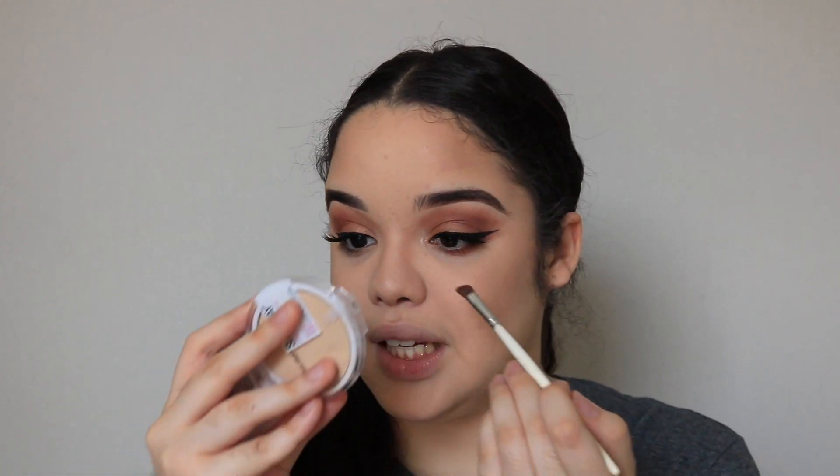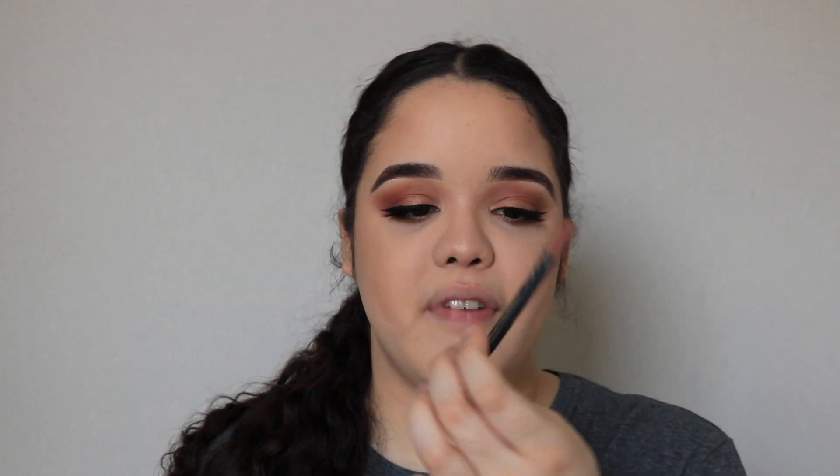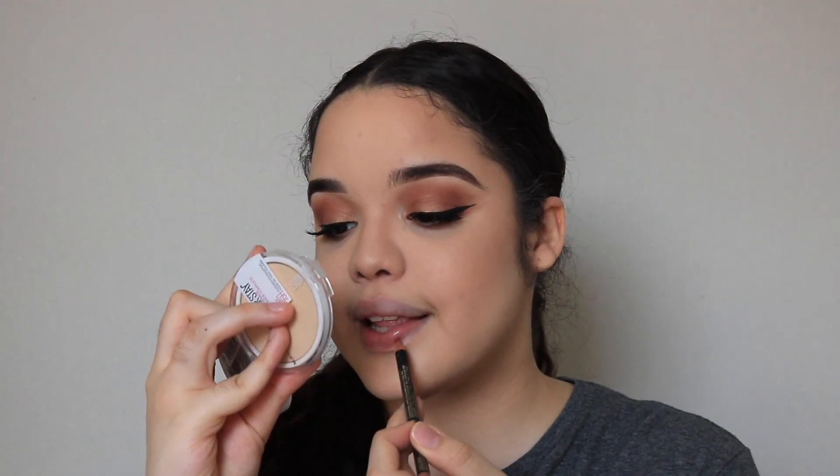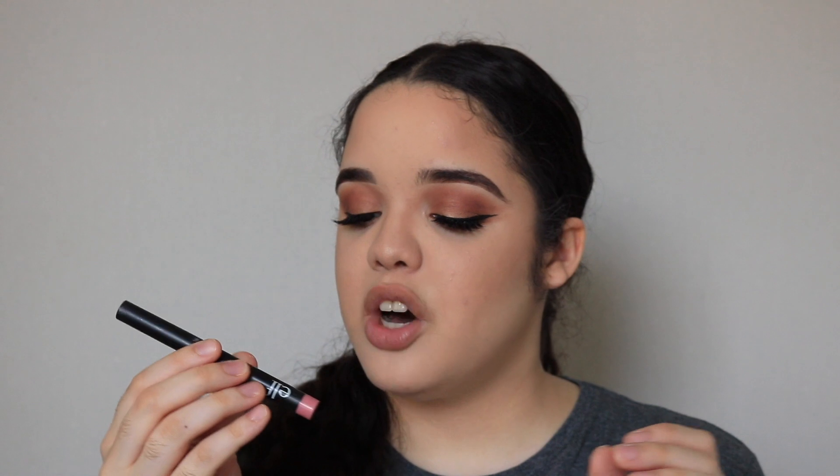For lips, I'm going to be removing that extra foundation that gets onto your lips sometimes, and then lining my lips with the LA Girl Perfect Precision Lip Liner in the shade Cafe. For lipstick I'm going to be using the e.l.f. lipstick in the shade Natural — this is like the perfect pink nude shade.